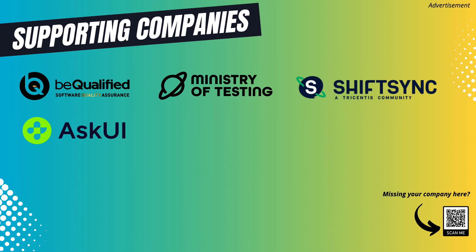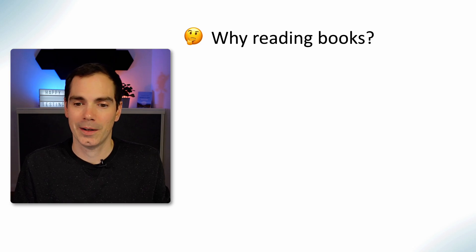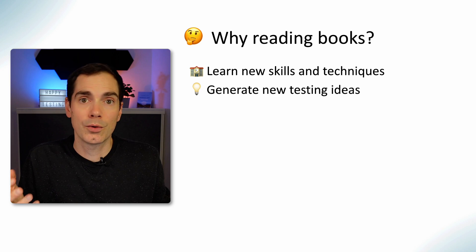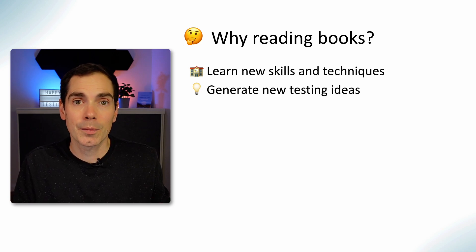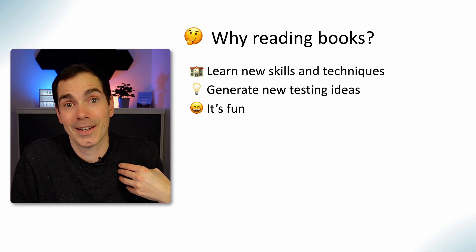So why reading books? Maybe you're not the book-reading person, but you should be, and here's why. First of all, you learn new skills and techniques, you get new ideas, and that will help you succeed in your daily life as a software tester or developer. Reading helps you to rethink and reflect on the things that you are doing on a daily basis, and of course it's fun.